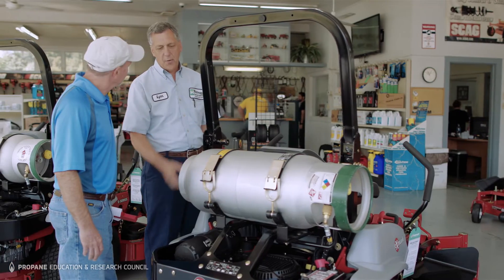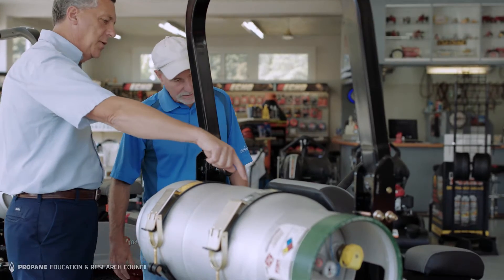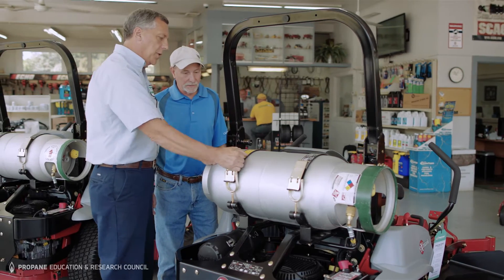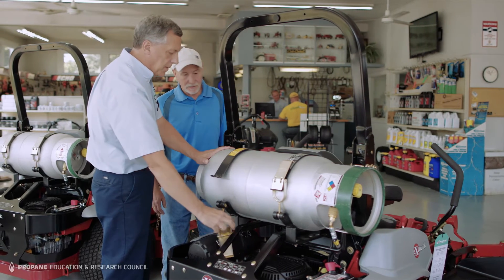When a customer comes in and is interested in a propane machine, the first thing we do is take them into our showroom and show them the propane unit. We'll show them how to take the tanks on and off, how the regulator works, the ins and outs of the machine, and answer any questions they have.